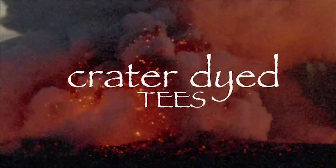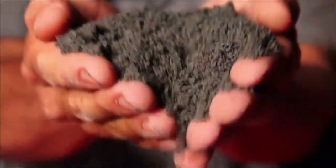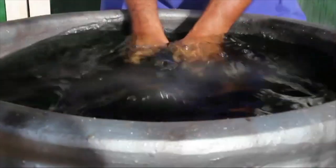What sets Crazy Shirts apart is that we specially dye our shirts. That's what our customers love — they can't get that anywhere else.